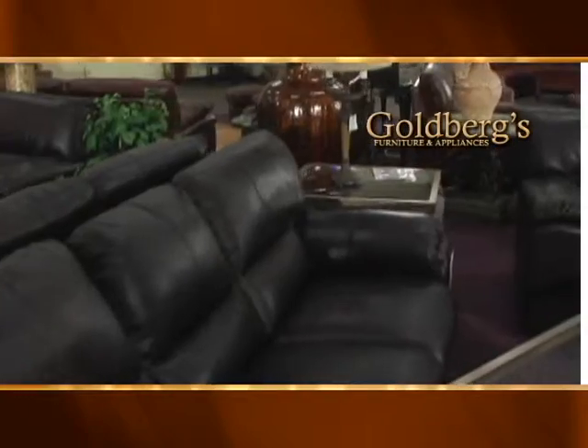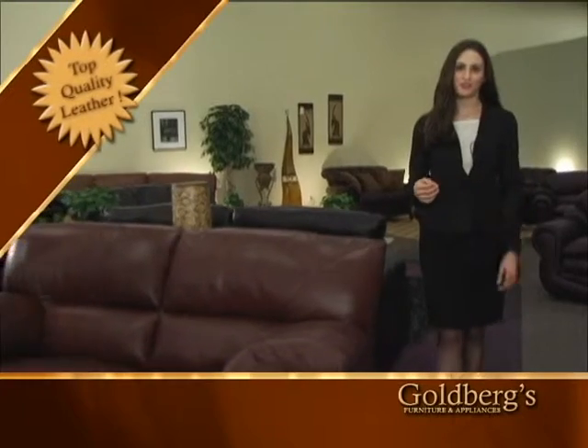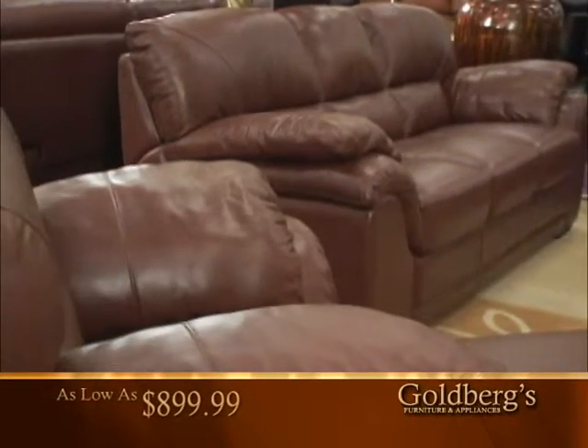Looking for top quality leather? Goldbergs has the largest leather galleries on display now. Hi, I'm Jennifer, inviting you to sink into comfort with the Italian leather by Nicoletti.